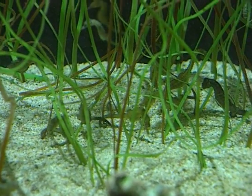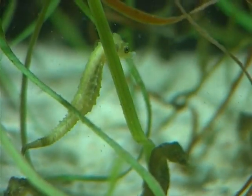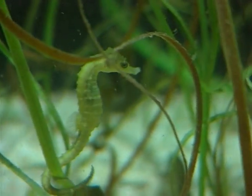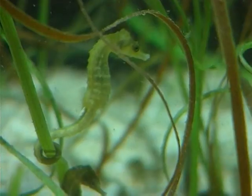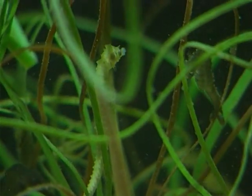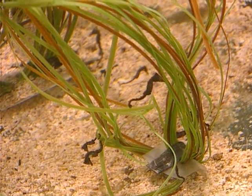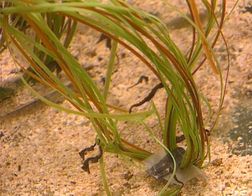The seahorse has a very unusual breeding ritual, with the male and female forming a bond that has them sticking together for life. They reinforce this every morning with a little courtship dance, by linking their tails and swimming through the sea grasses. They are like chameleons, with a unique ability to change colour and camouflage into their background.